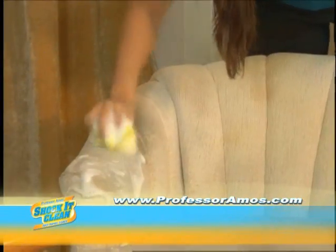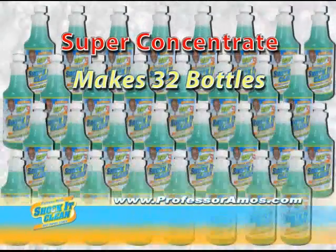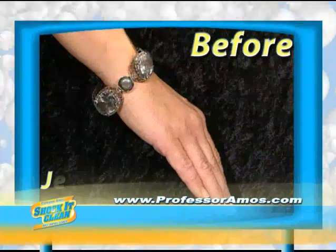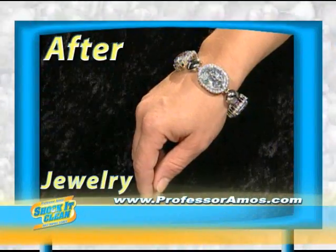Shock is a soapless emulsifier. There's no soap, no bleach, no ammonia. One bottle makes 32 quarts. Can you imagine that? You can use it on pet stains, food stains. Shock and Clean even cleans delicate jewelry.